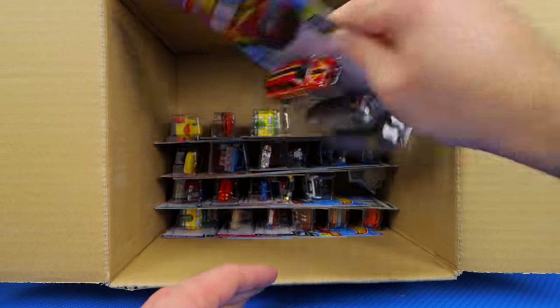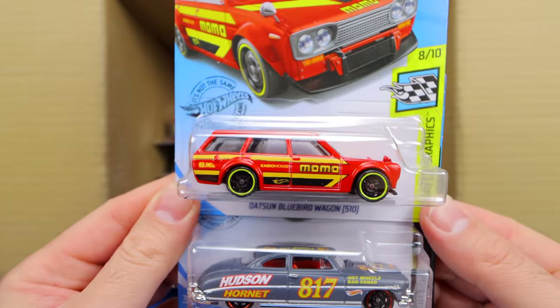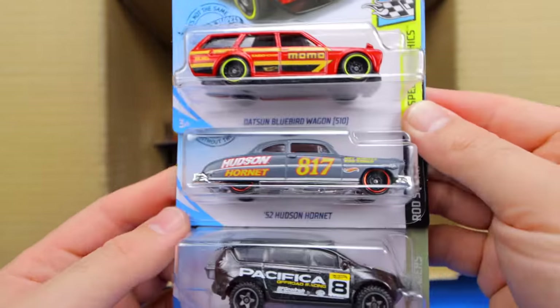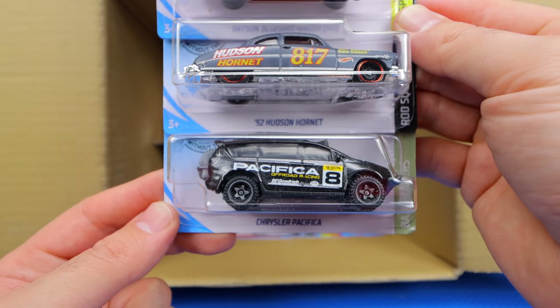Wow, look at that — the Datsun Bluebird Wagon Momo Edition. That looks so cool. We've got the 52 Hudson Hornet and the Chrysler Pacifica.